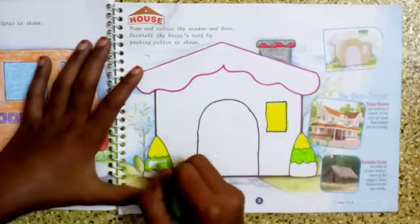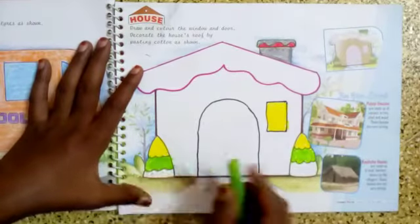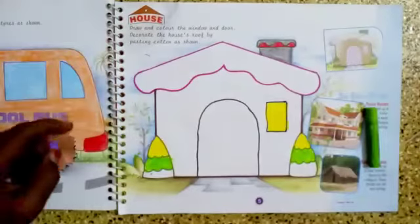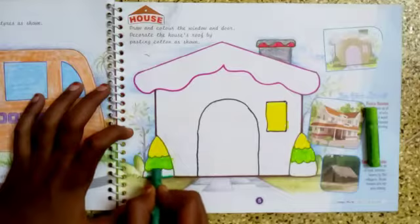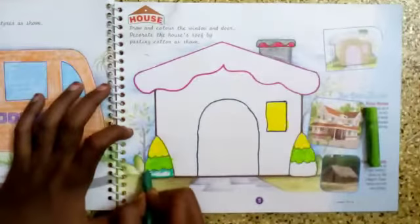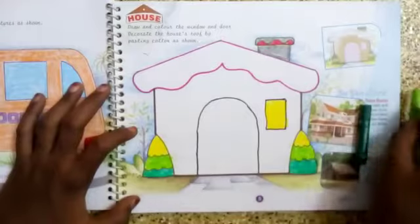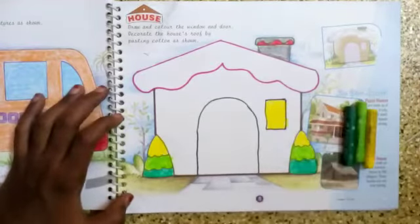Yes, I have completed the light green color. Now the next one - I am going to use dark green for the bottom portion of the tree. So then the tree will be looking good: yellow, light green, and dark green.